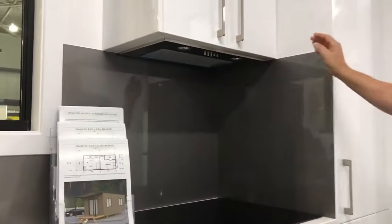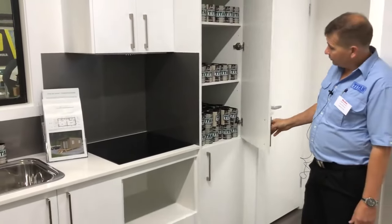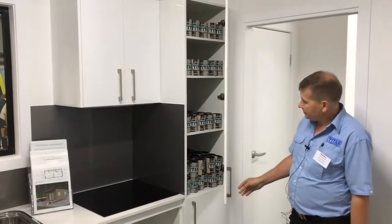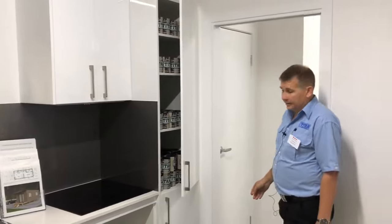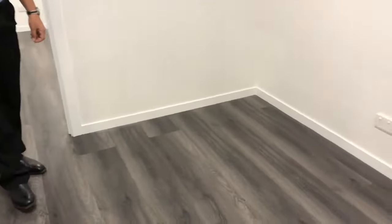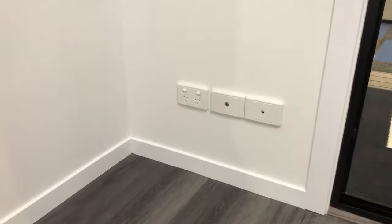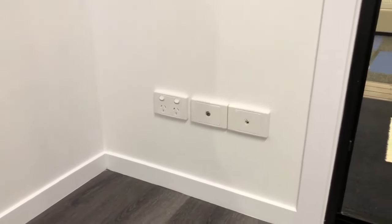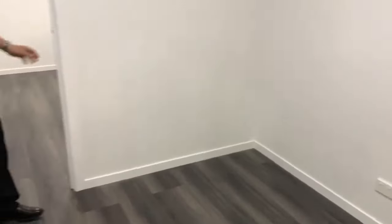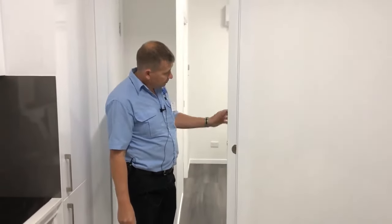Range hood, nice white cupboards, all with soft closed doors. We've got a nice laminate clip-lock flooring for ease of cleaning and scratch resistance. Double GPOs everywhere, already pre-wired with your TV and your phone line. Smoke alarms, and cavity sliders so we reduce the room taken up by doors.